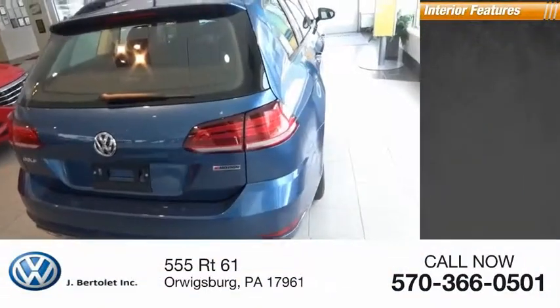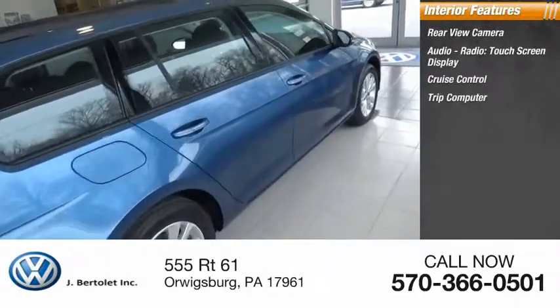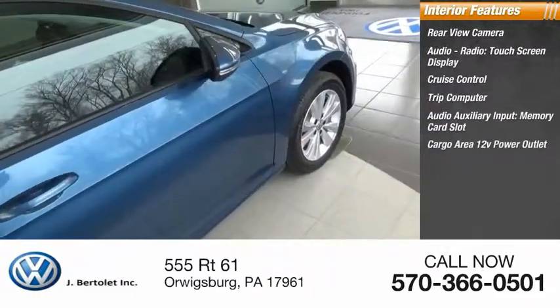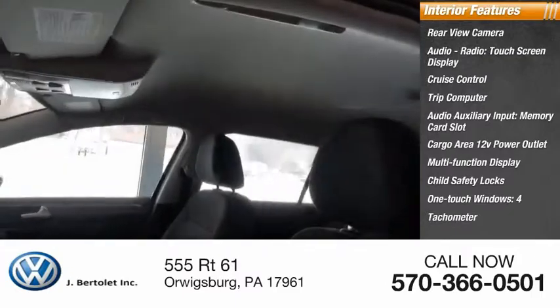Inside you'll find rear-view camera, audio radio, touchscreen display, cruise control, trip computer, audio auxiliary input, memory card slot, cargo area 12-volt power outlet, multi-function display, child safety locks, one-touch windows, and tachometer. It's the original fun-to-drive hatchback.